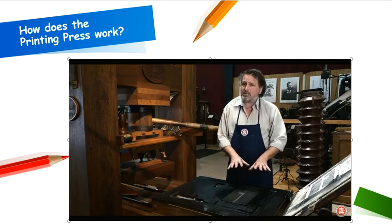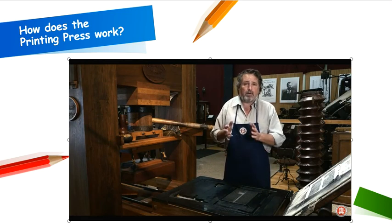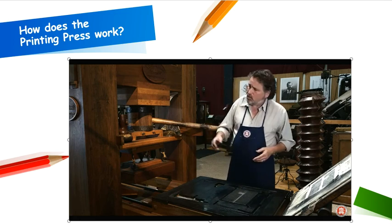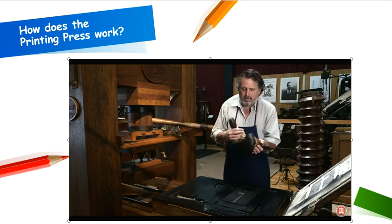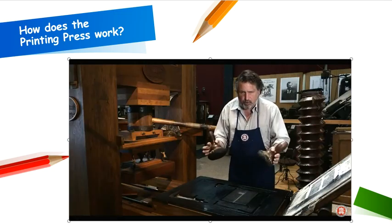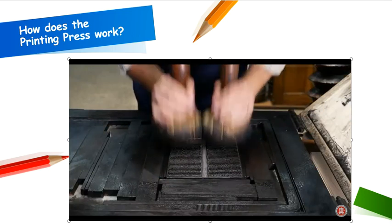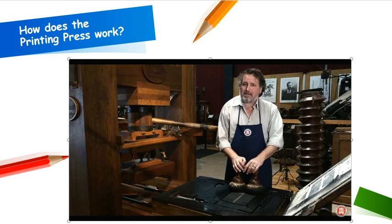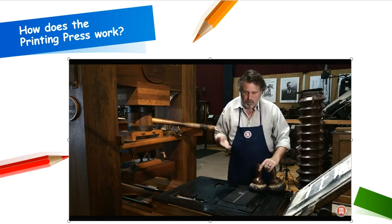Every time you want to print, you have to apply ink to the letters — that's why you have two people operating the press. One person keeps their hands clean, works with the paper, and pulls the impression with the lever. The other works with ink pads, also known as ink balls, with soft padding behind the leather. They work the ink — a thick black paste — around on the leather and literally beat the type. You can imagine how hard it is to keep the inking even from top to bottom, from one page to the next, using these crude tools.